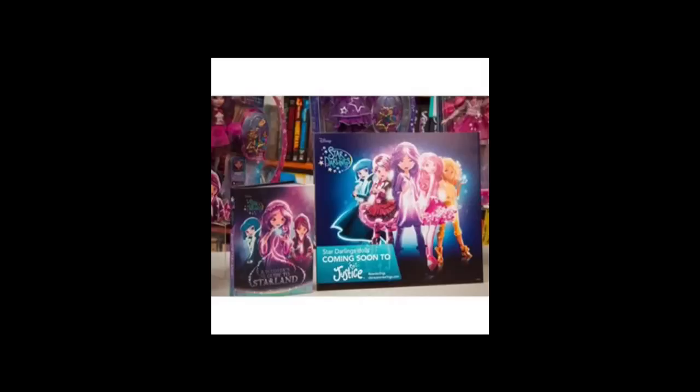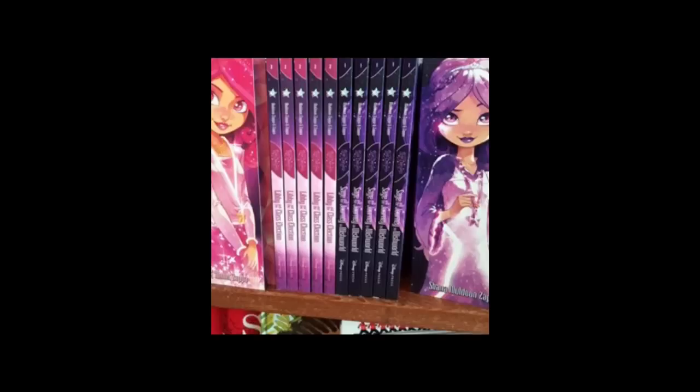Moving on to Disney Star Darlings — the books have been released. I haven't found them yet, but I think they came out September 19th. The dolls are coming soon to Justice, which I cannot wait for. They also have a YouTube channel called Disney Star Darlings, with teasers about episodes. The animation looks great and they even have a full length music video.